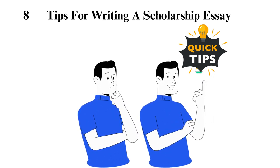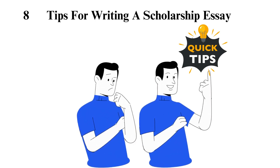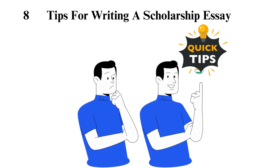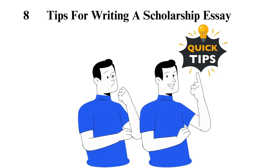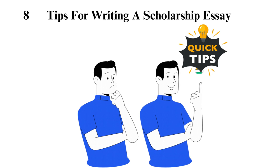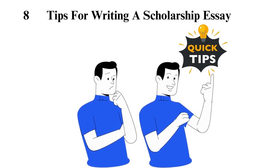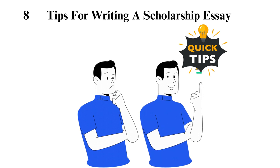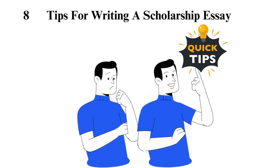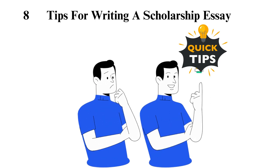Tip 3: Ensure your scholarship essay stands out. Make sure your essay tells a clear story in a creative and unique-to-you way. This cannot be stressed enough — it is the key secret to a winning scholarship essay. Choose ideas that highlight your accomplishments and character and are passionate about you. Tip 4: Humbly sell yourself. No bragging — talk about your accomplishments but avoid bragging.